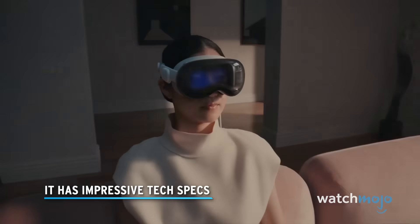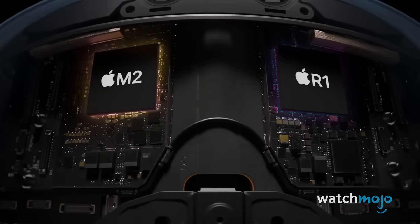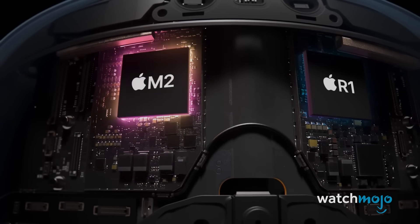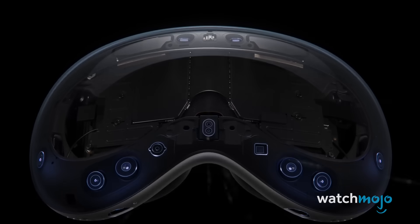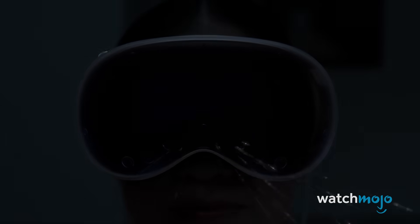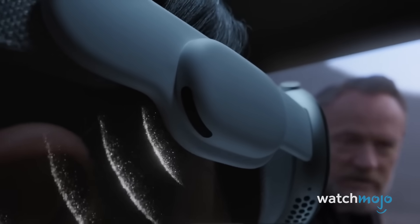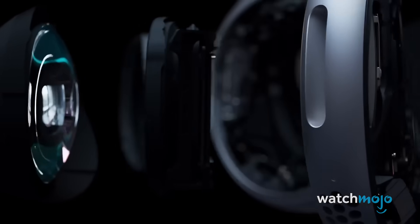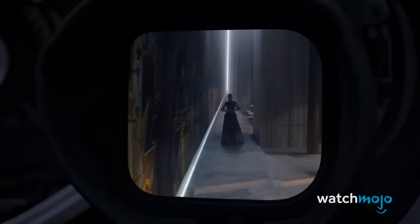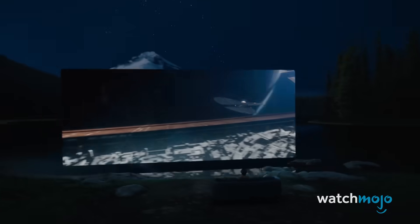It has impressive tech specs. At the heart of the headset is both an M2 processor and a new R1 chip. These work together to process the input from five sensors, 12 cameras and six microphones. The headset also utilises Apple's impressive spatial audio. In terms of what the user sees, there are two displays that combine to give you 23 million pixels of ultra-high-resolution goodness.